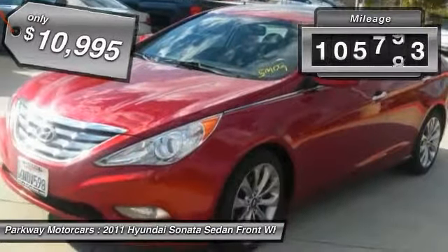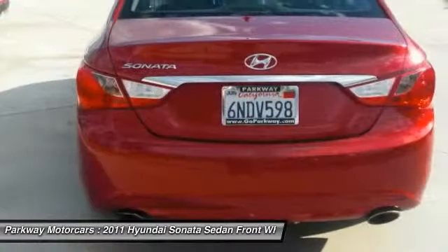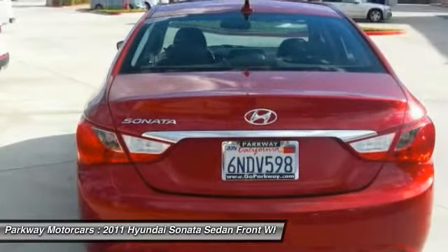This vehicle has less than 110,000 miles. Searching for a dependable vehicle that looks great too? You found it, so stop in today.